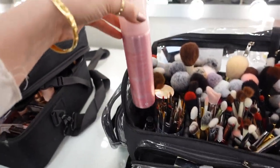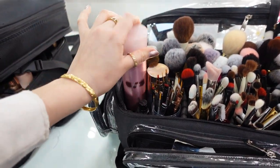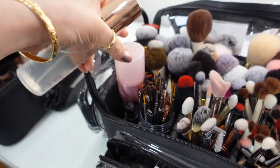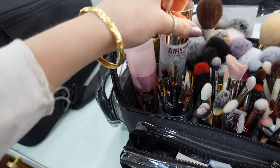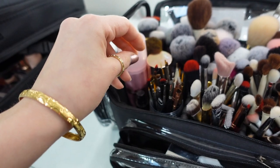In here I also carry my setting sprays. At the moment I'm using the One Size Until Dawn — it's literally waterproof. I've noticed it makes your skin look a little more matte, so if you have a client who sweats a lot and is super oily, you should spray this on them. I love my Charlotte Tilbury setting spray — this is never gonna leave my kit. And I also have the Scandinavian Bridal spray in this little container.